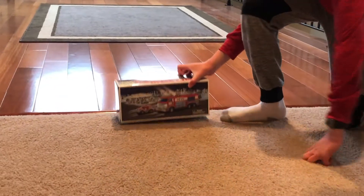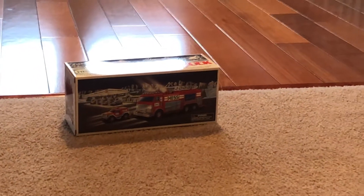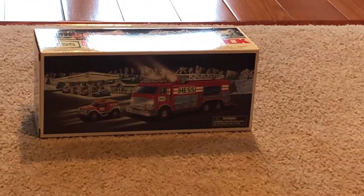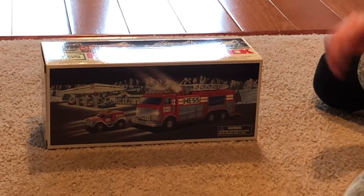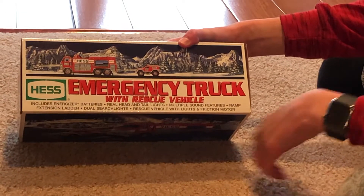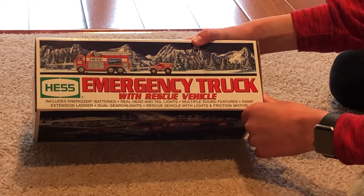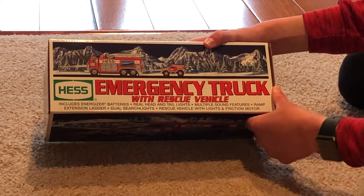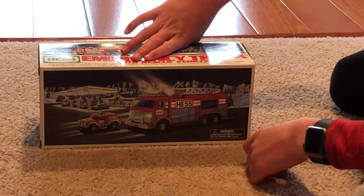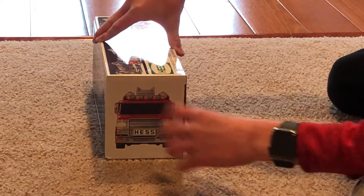Let's get to the video. So you have the Hess Emergency Truck with Rescue Vehicle, the second Hess Emergency Truck that they made. The Hess Emergency Truck with Rescue Vehicle includes energized batteries, real head and tail lights, multiple sound features, ramp extension ladder, dual search lights, rescue vehicle with lights, and friction motor. Here's the back of the truck, the other side of the truck, the front of the truck - let's open it up.